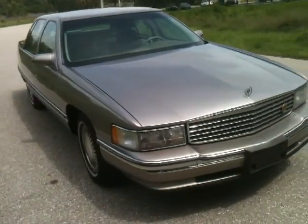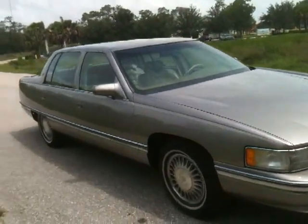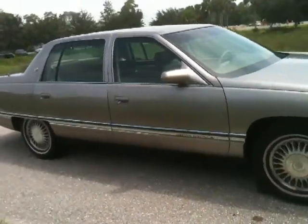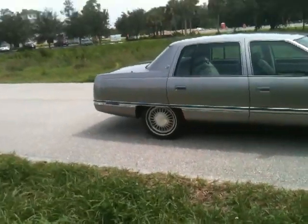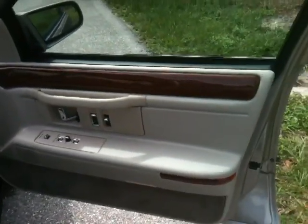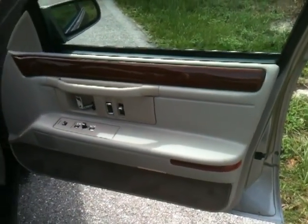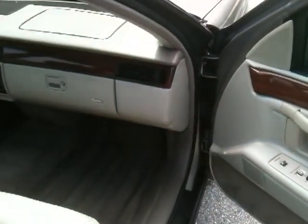It's got power everything: power windows, power locks, power mirrors, wood grain finish, and all leather interior.